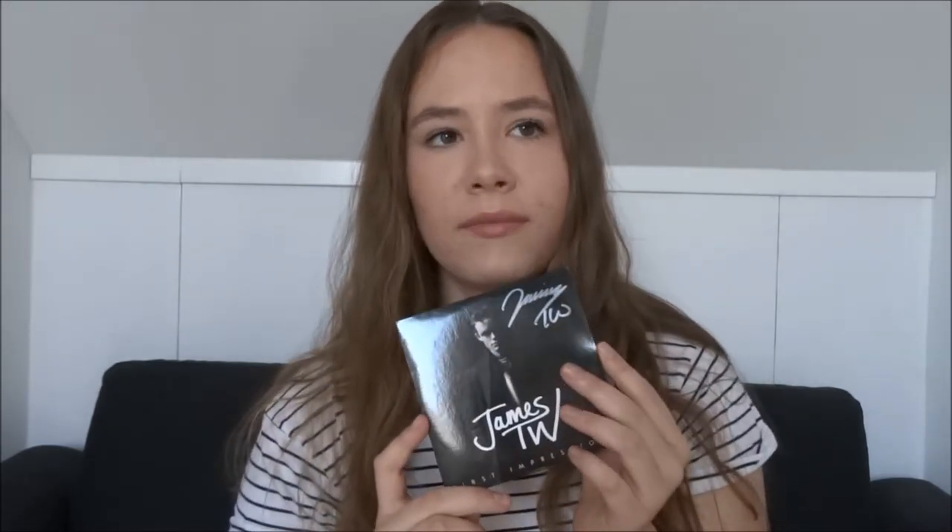Next is a CD I don't listen to that much — it's Twenty One Pilots' Blurryface. Some of the songs are good, some just aren't my type of music. I bought it a year ago when we were on holiday in France, and I've listened to it once. Then we have the First Impressions EP from James T.W., and I actually love this so much. It's signed — I got it at his concert. I couldn't find it online without huge shipping costs, so I was really happy to see it at the concert for only five euros. I love all the songs on this album and I absolutely love James T.W.